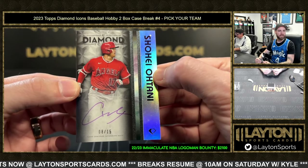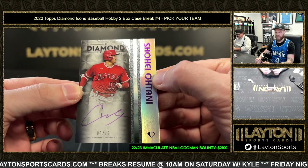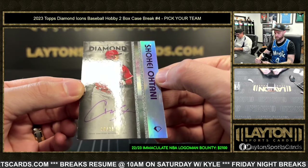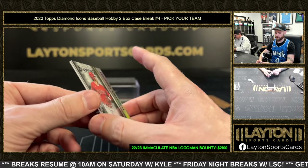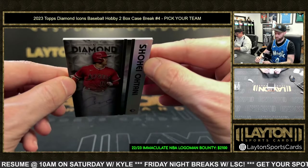Shohei Ohtani purple auto, eight of fifteen, to cap off the break. Go Dodgers! Purple auto out of fifteen — we're gonna get that dusted off and into a mag.